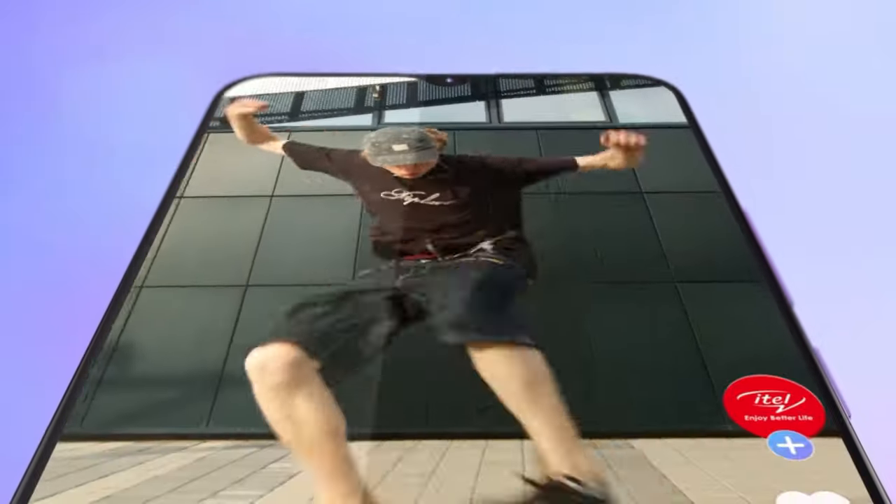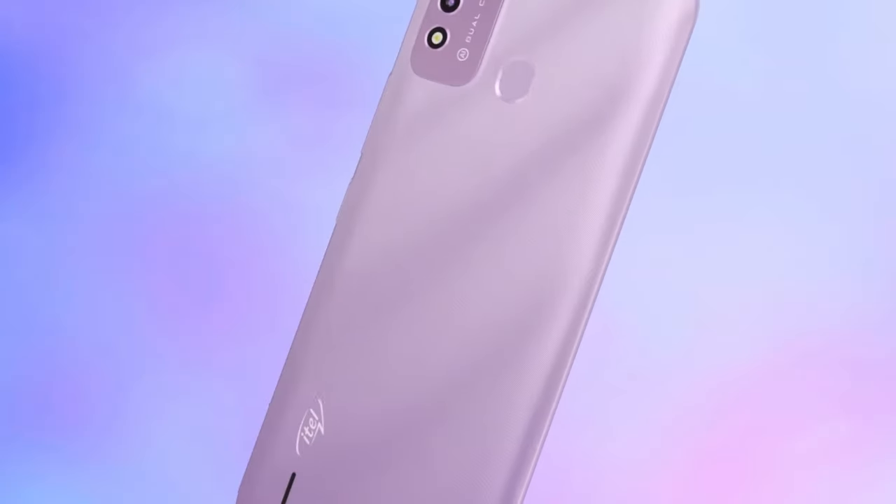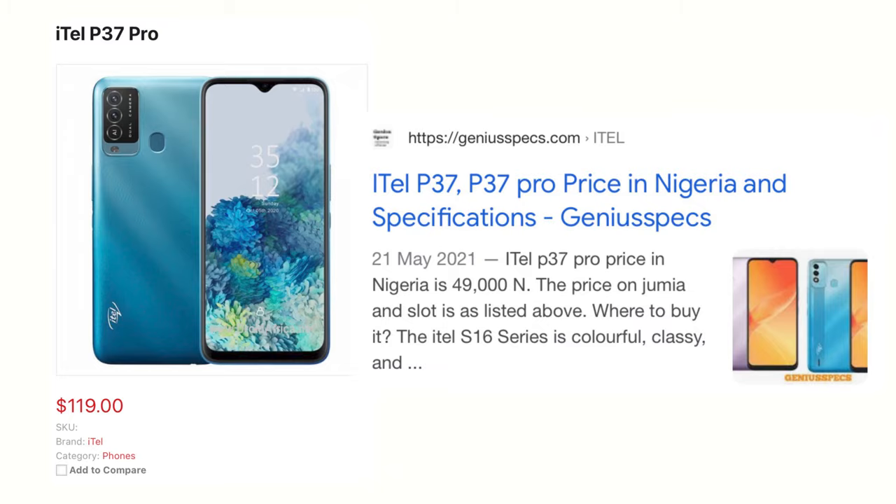The P37 Pro also has a better camera — a 13-megapixel main lens and a 0.3-megapixel depth sensor, just like the P37. So I guess a sharper and more color-accurate camera on the Pro than on the P37. The front-facing camera is also 8 megapixels on the Pro, just like the P37. The price for the Pro is around ₦50,000.